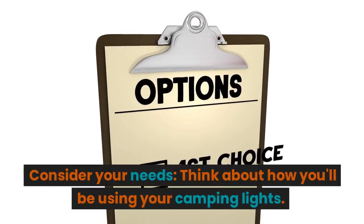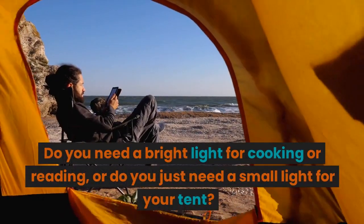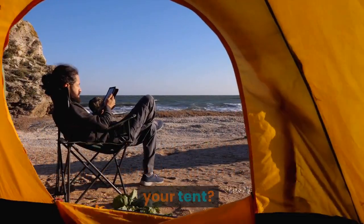Consider your needs. Think about how you'll be using your camping lights. Do you need a bright light for cooking or reading, or do you just need a small light for your tent?